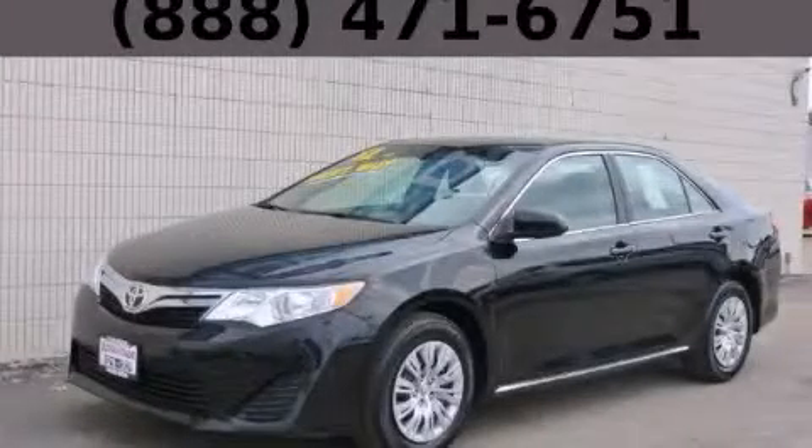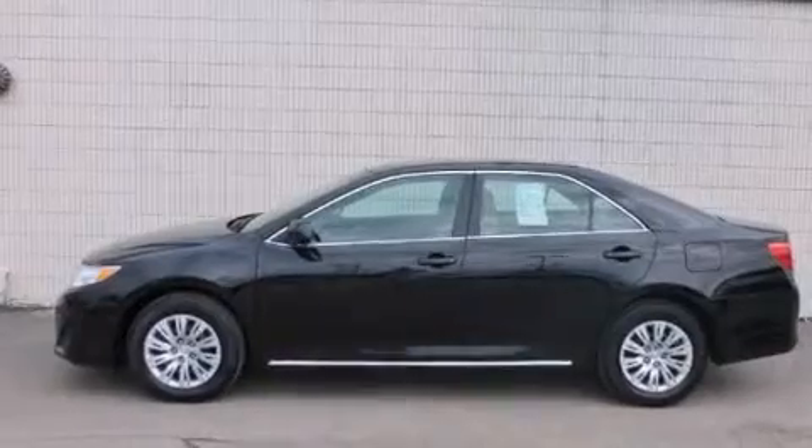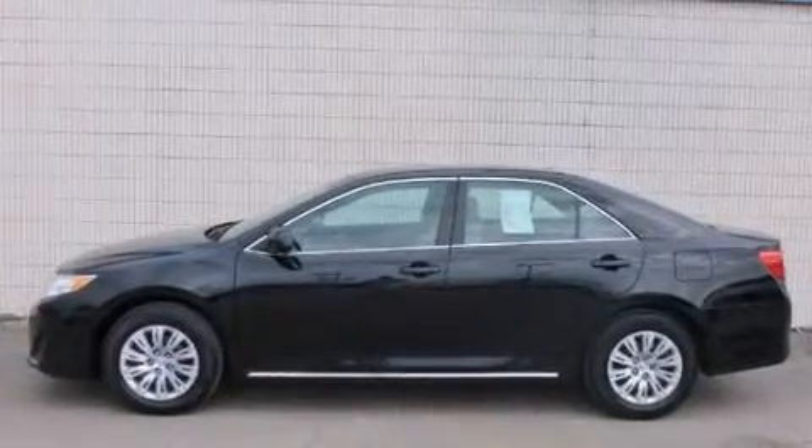This is a 2012 Toyota Camry. It has a 2.5-liter four-cylinder engine and an automatic transmission.